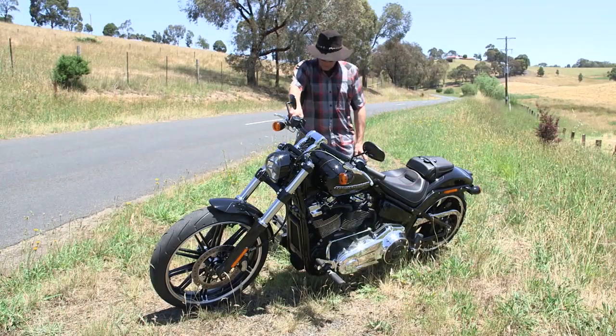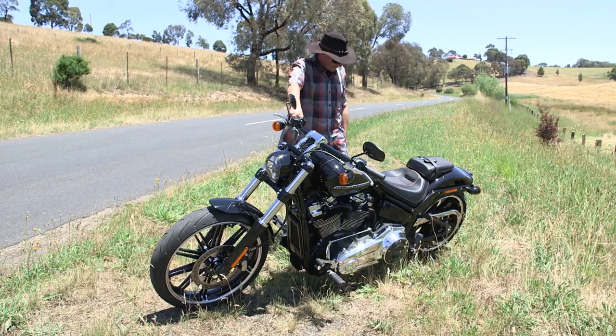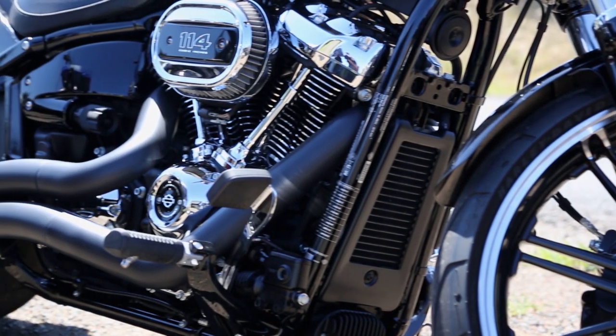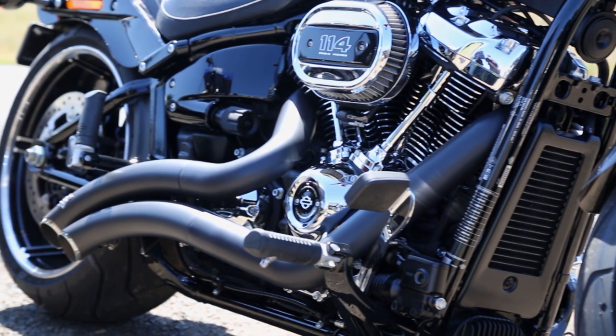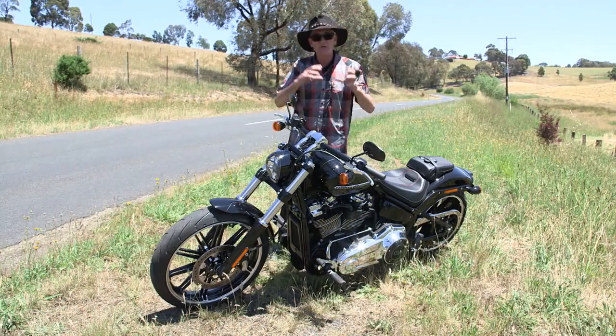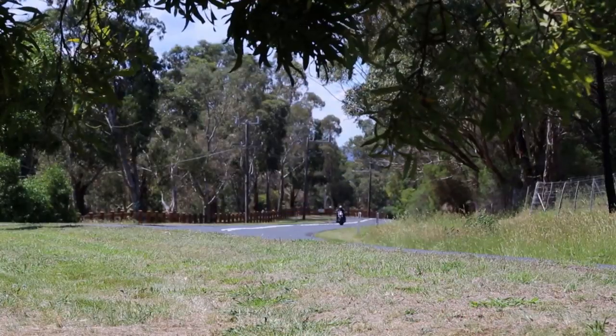This has got some aftermarket exhaust on it, so it's got a particularly nice note coming out of it, which I guess you're all going to do the day you buy it anyway. But it lets you hear the Milwaukee 8 with the note it can make, and it's really quite fruity. It's got a nice big round bang to each fire it lets off.